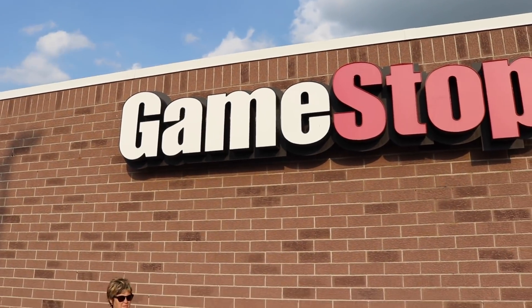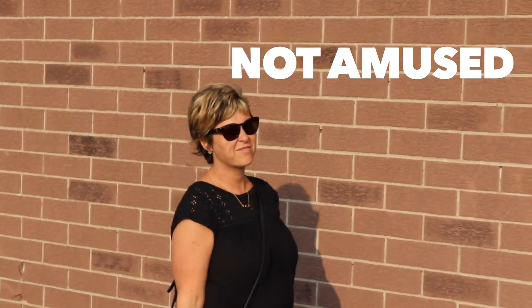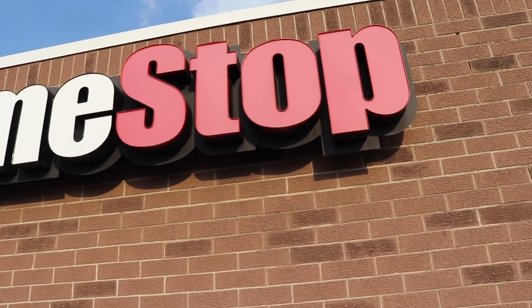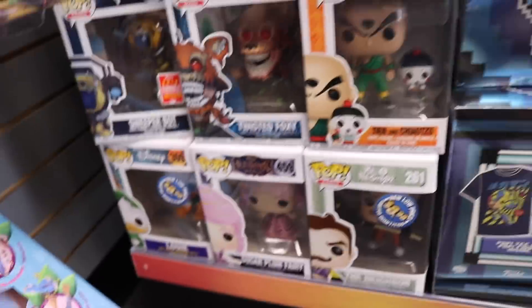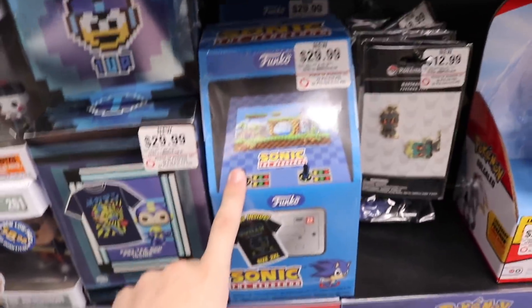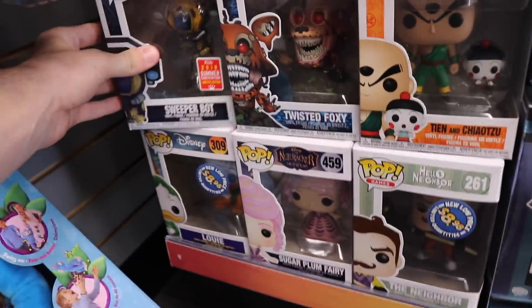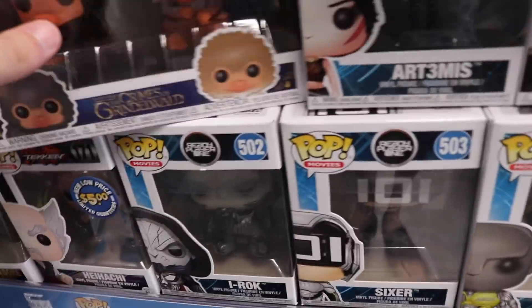Okay guys, so our second stop of the day is GameStop. We're going in there today and we're going to see if we can find that mystery box and see what else they have. Looking around over here, they do have Sonic Box, the new Mega Man one, Dragon Ball Z, the Twisted one, Sweeper Bot. They still have the SDCC one. It is buy three, get one free, so maybe I'll do that today.